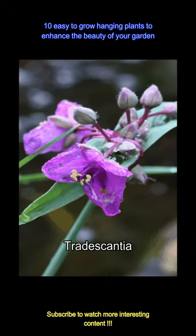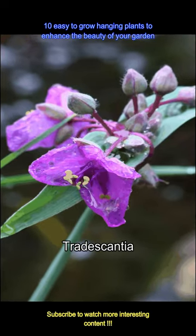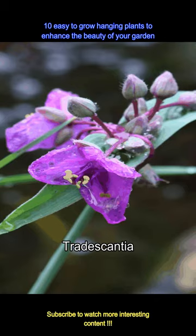Another great plant to have in your hanging baskets is Tradescantia. This plant has amazing purple colored leaves and can easily be grown with the help of stem cuttings.